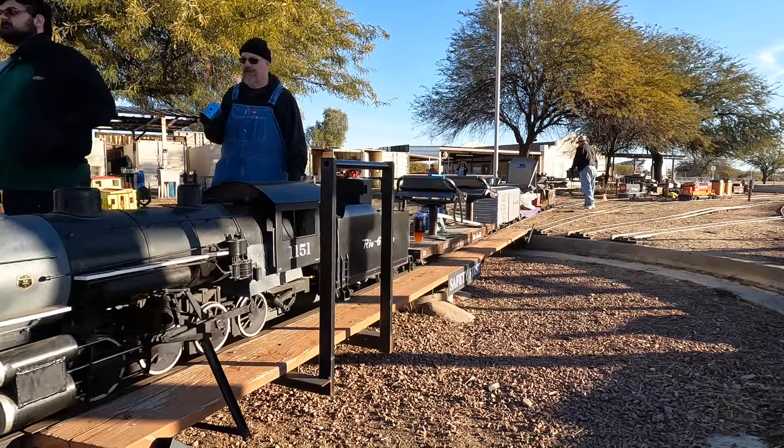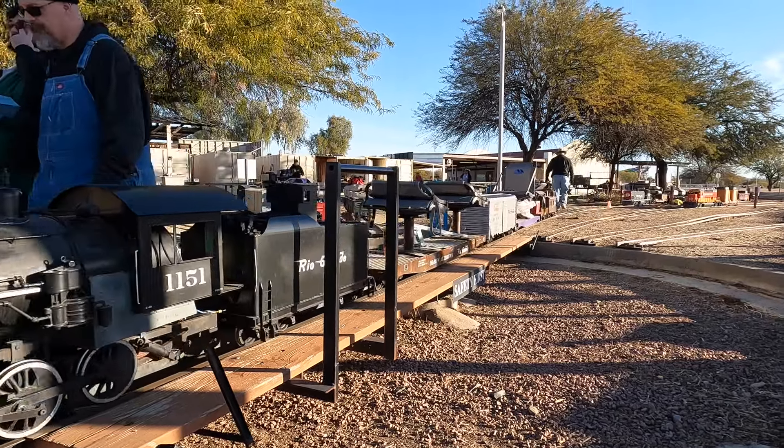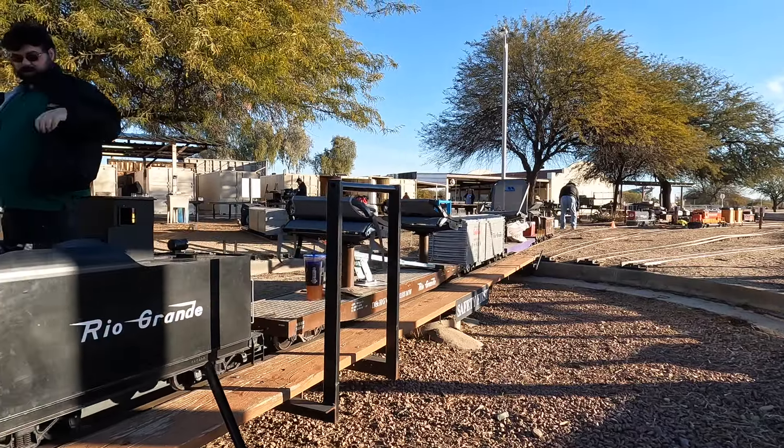There are freight trains, which don't operate on the schedule. And then passenger trains, which do operate on the schedule. Today, we'll talk about the freight trains.